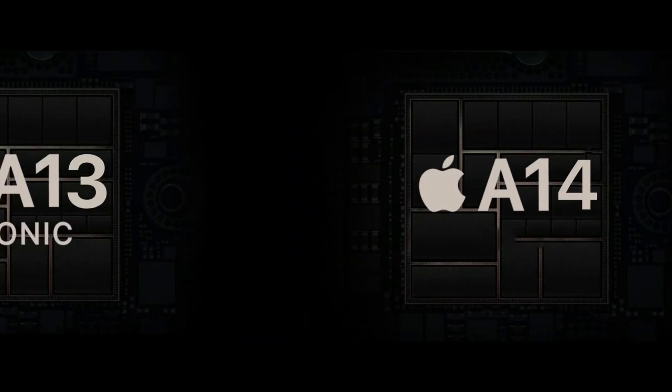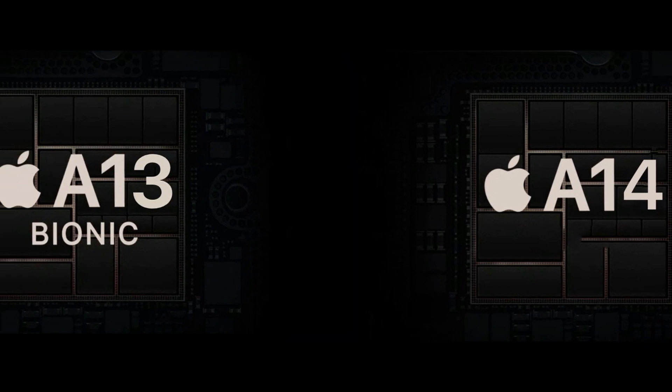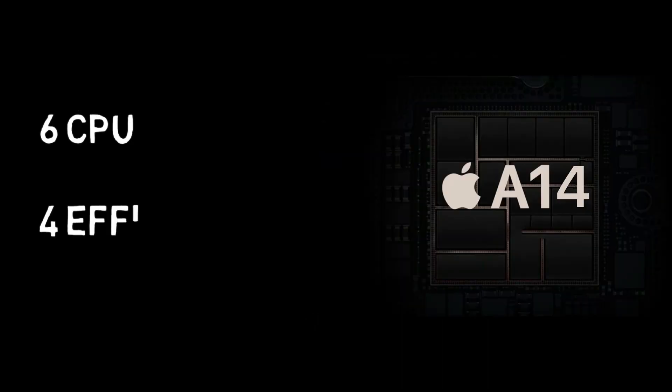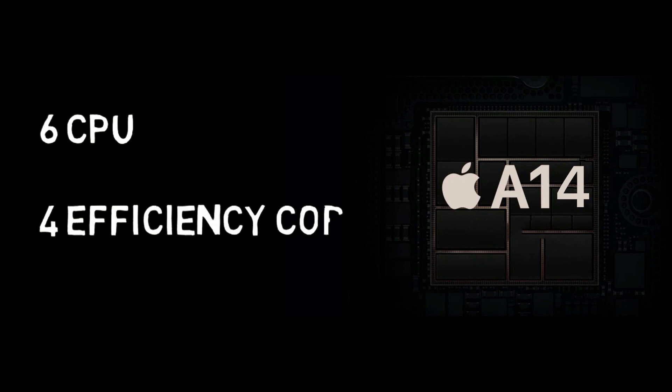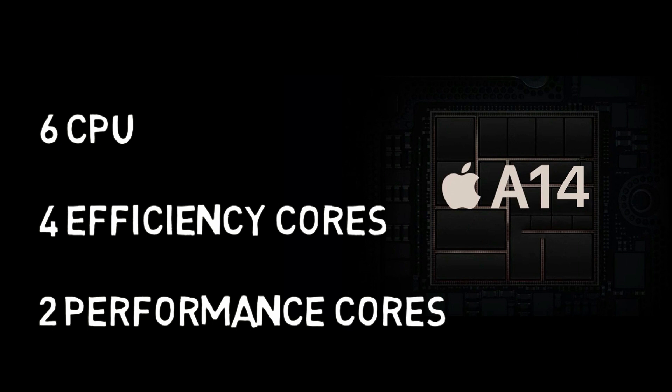Now let's discuss CPU performance. When the A13 was launched, Apple didn't make major changes in CPU cores but improved the clock speed, making the A13 chip 20% ahead of its predecessor in Geekbench 5 scores. The A14 will use a 6-CPU configuration — 4 efficiency cores and 2 performance cores.